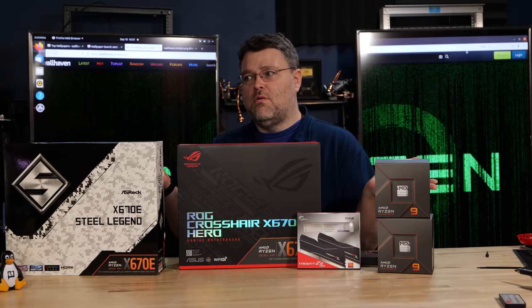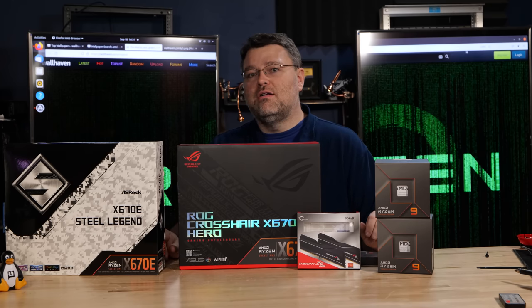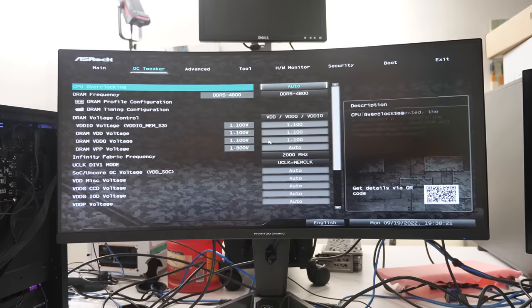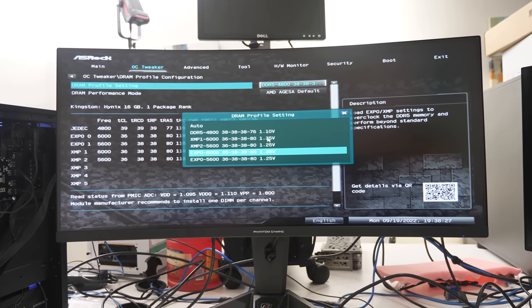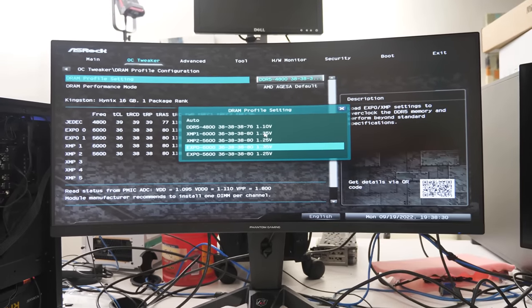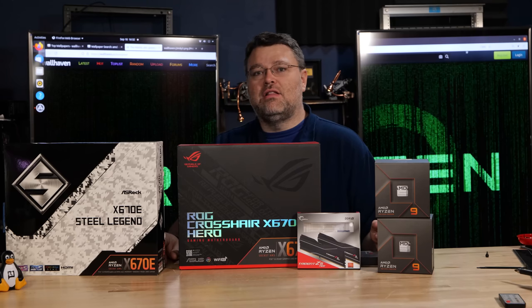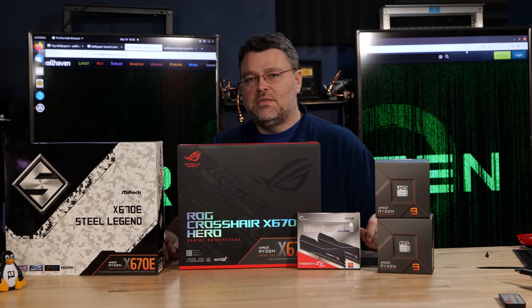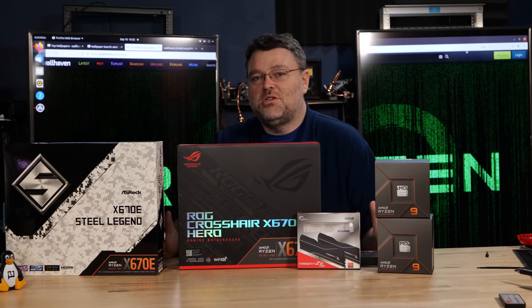If you're sitting there wondering 'what the heck,' there's another video about that launching in a few days — or they're already on Patreon and Floatplane. This is basically going to be the week of Zen 4. I've got AMD interviews and I'll take a close look at overclocking, eco mode, and more. There are also chapters for this video so you can jump around. There's a complete Linux rundown over on the Level One Linux channel — and spoiler: it's pretty good.